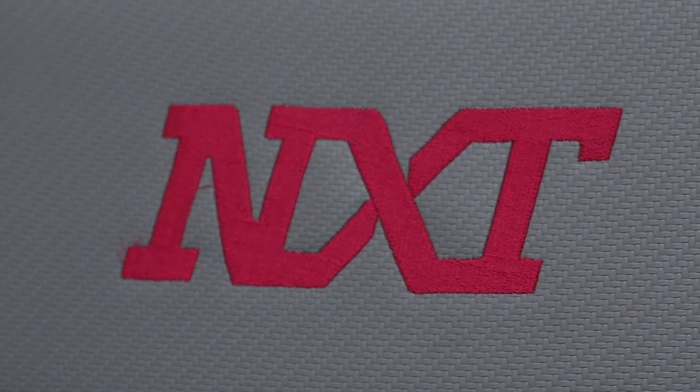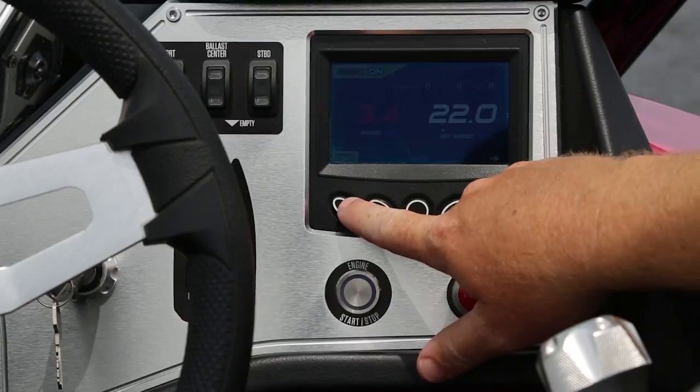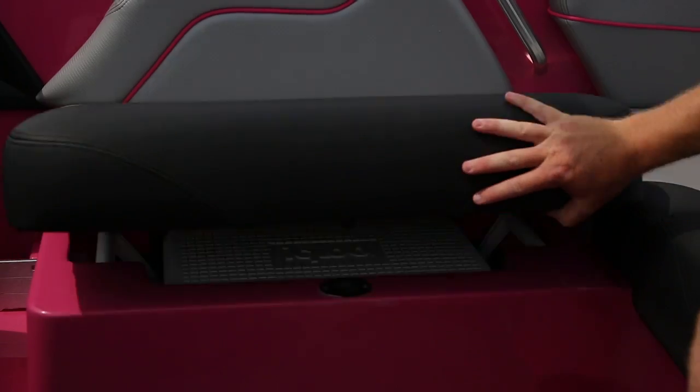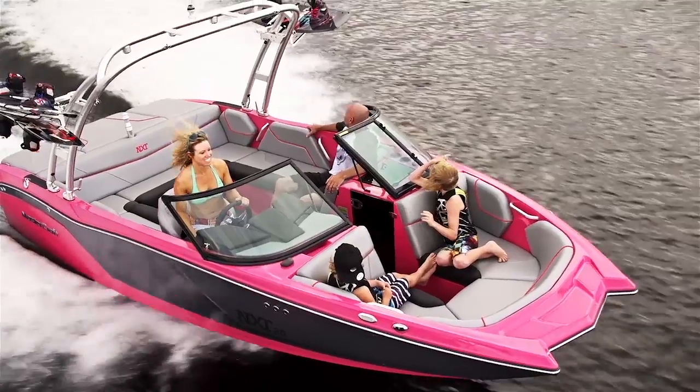We have to talk about the NXT's value. It comes impressively equipped for right around 50k. That includes your GPS speed control, a digital screen, a built-in cooler, and an all-around impressive package. The best thing — the NXT has the exact same hull construction as other Mastercrafts, so you know you're getting a quality ride.